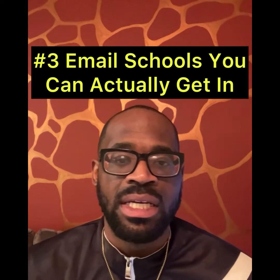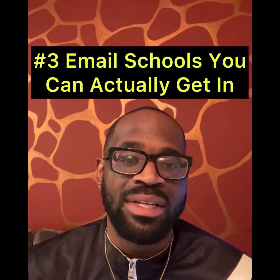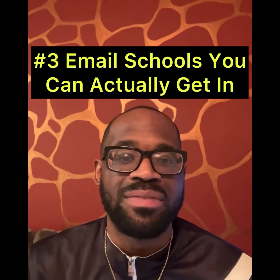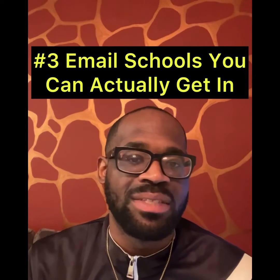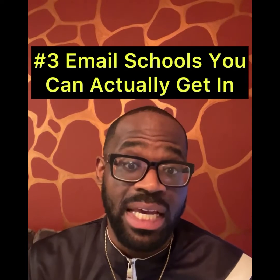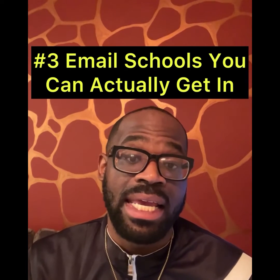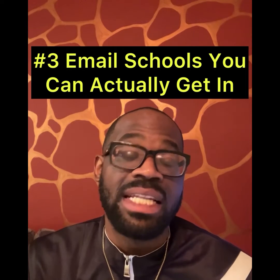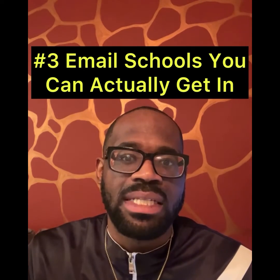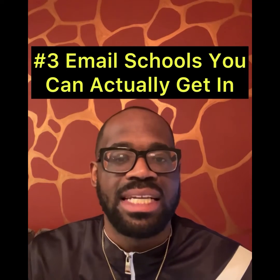Strategy number three: email schools that you want to play for and that you fit with. If you feel like you're a Division Two player, don't email Division One schools — it's kind of a waste of time. Your GPA, your test scores, and your film should indicate exactly what level you are. If you are a talented player, the coach is going to be able to see that and see that you qualify.